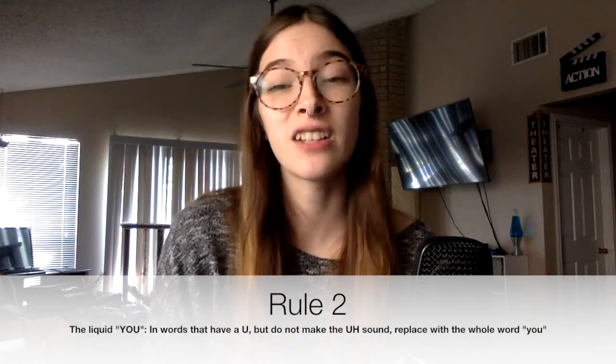The next tip is probably my favorite — it's called the Liquid U. This is for use in words that have a U in them but do not make the 'uh' sound. Like 'catch up' you would not be able to use this trick for, but words like 'costume', 'issue', or 'duty' you would. The way I like to think about this trick is that if I take out the letter U and write in the word Y-O-U in my head, that helps me figure out the mouth placement for that sound. So 'costume' would be 'costume', or 'duty' would be 'duty'. This is a little bit harder to get if you're younger — it's for a more advanced British accent. If you've been practicing for a while and want to make your accent more realistic, putting in the Liquid U would really help.